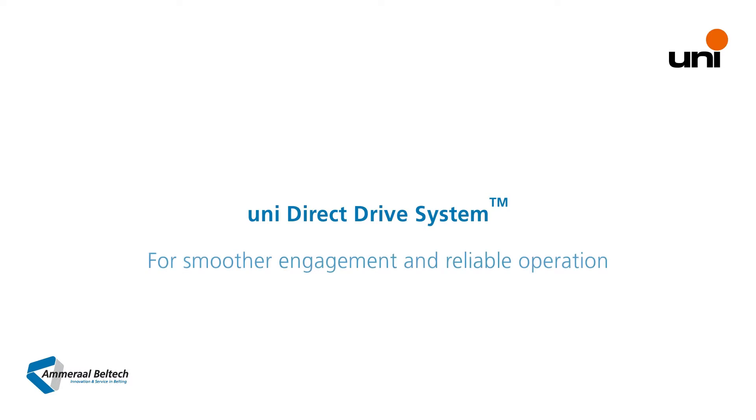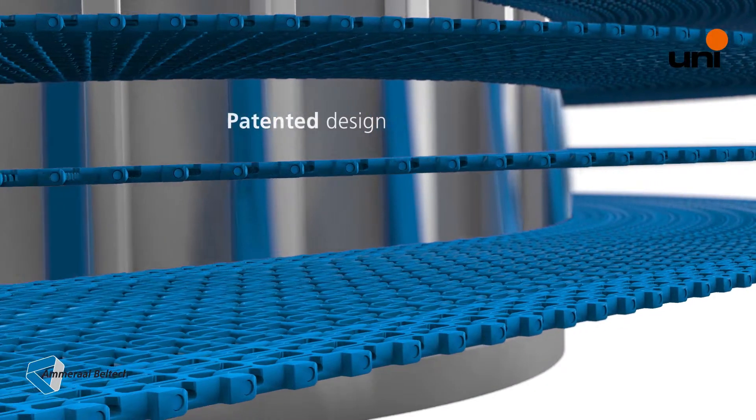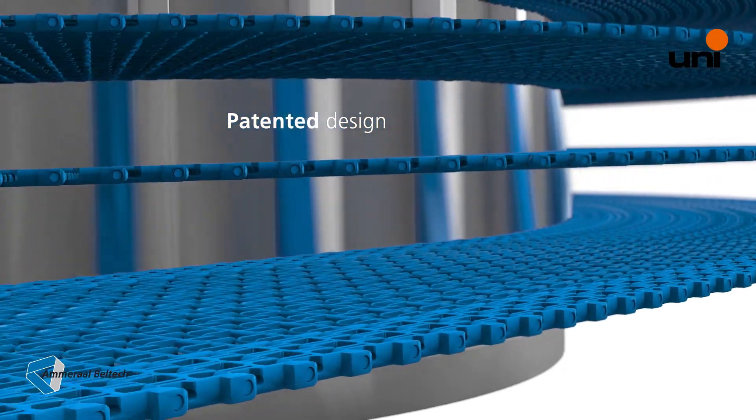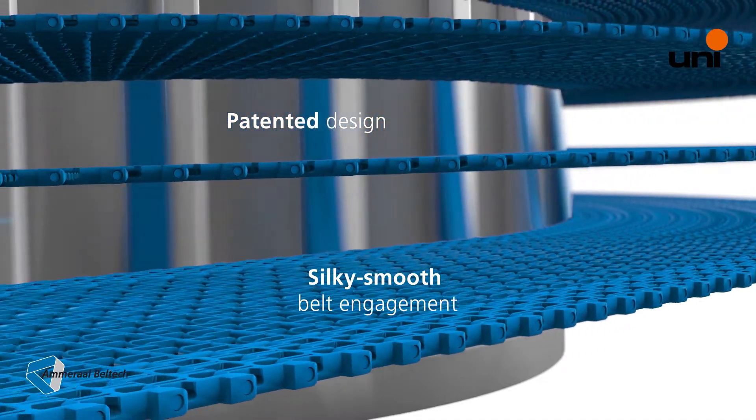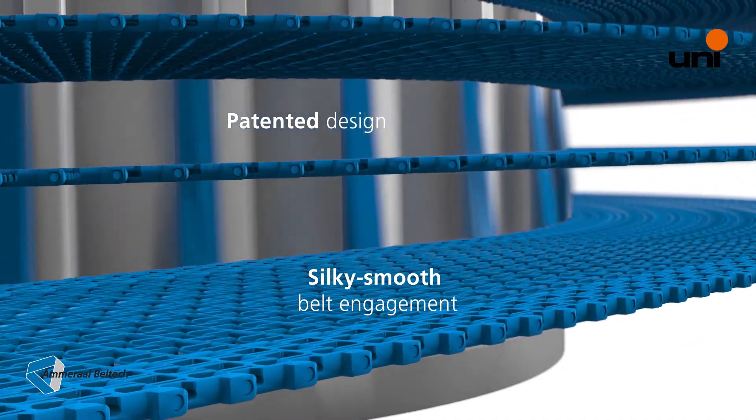Now we introduce the new UNI Direct Drive system for smoother engagement and reliable operation. The patented design of the UNI Direct Drive system has the smoothest engagement and belt motion in the market and ensures consistent operations in all environments.